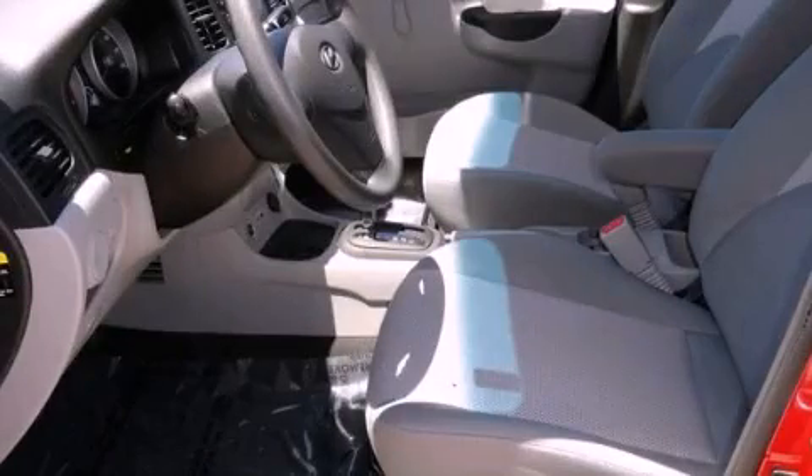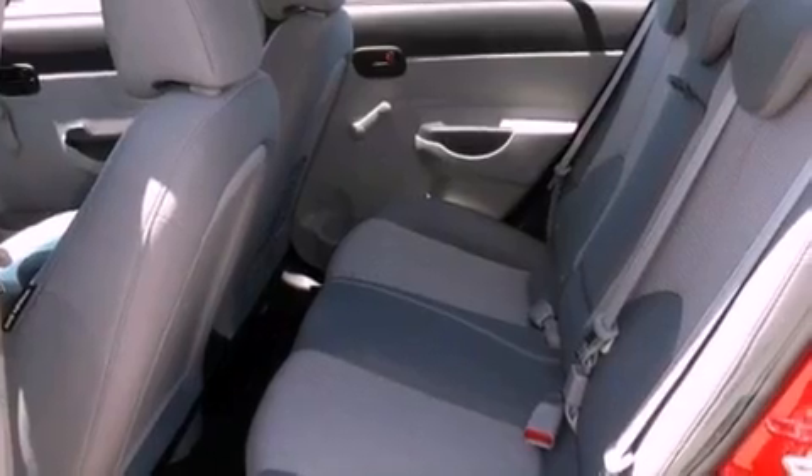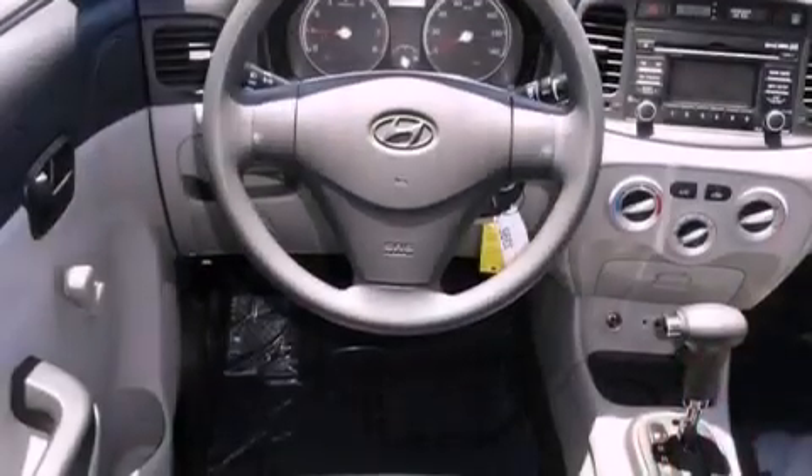This is a certified pre-owned 2011 Hyundai Accent. It has a 1.6-liter four-cylinder engine and an automatic transmission.